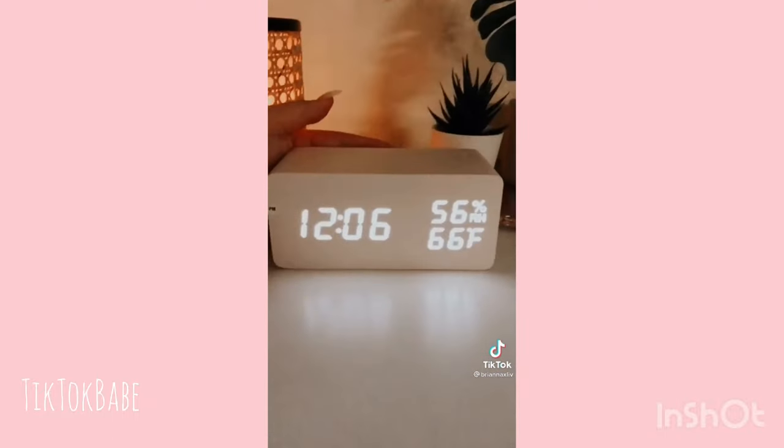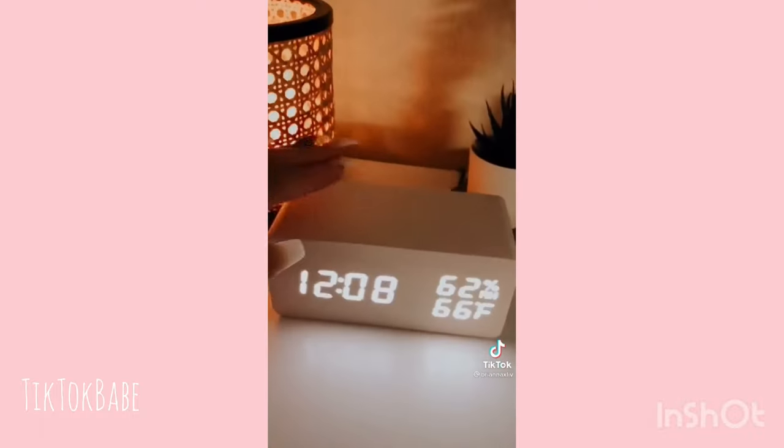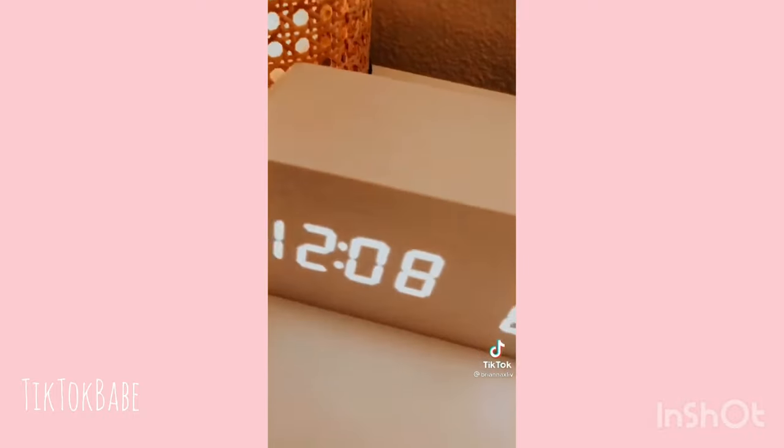Okay, this isn't just any alarm clock. First of all it's super cute — it almost looks like decor. It's dimmable, shows the temperature along with humidity, but what I love is that the top is a wireless charger.